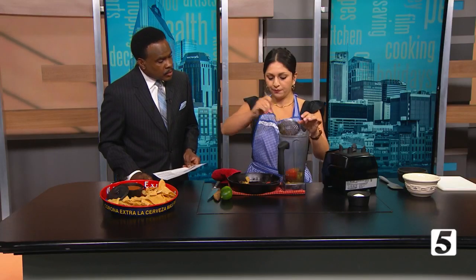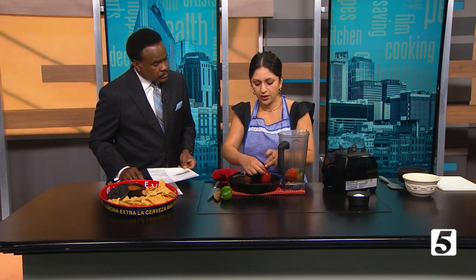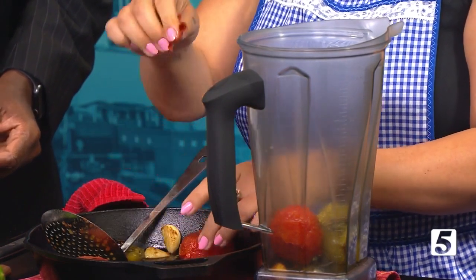They just add a little bit more heat that doesn't have the same flavor as a jalapeño. For these tomatoes, we're just going to peel them and you'd also want to take the core out, but it's not going to matter for this — it'll still be delicious. And then we just blend it all together.